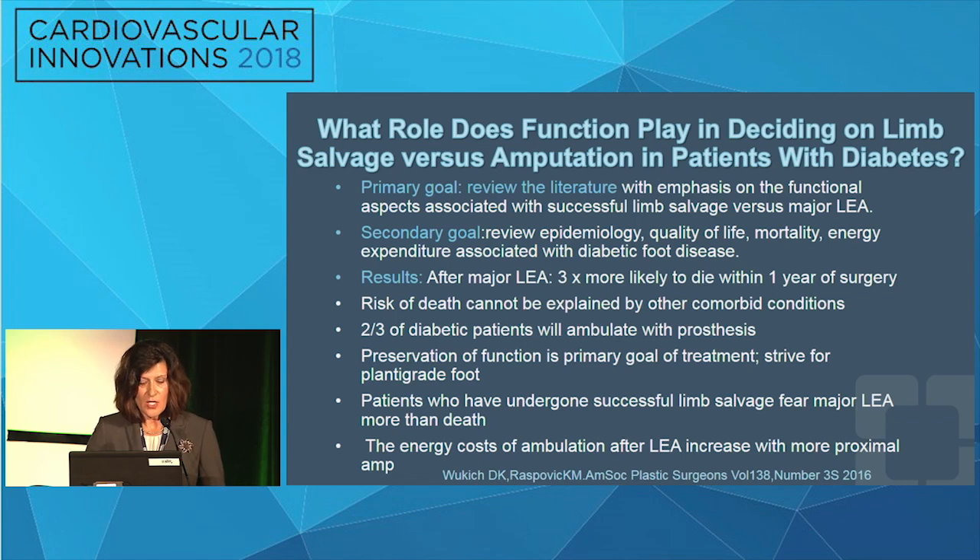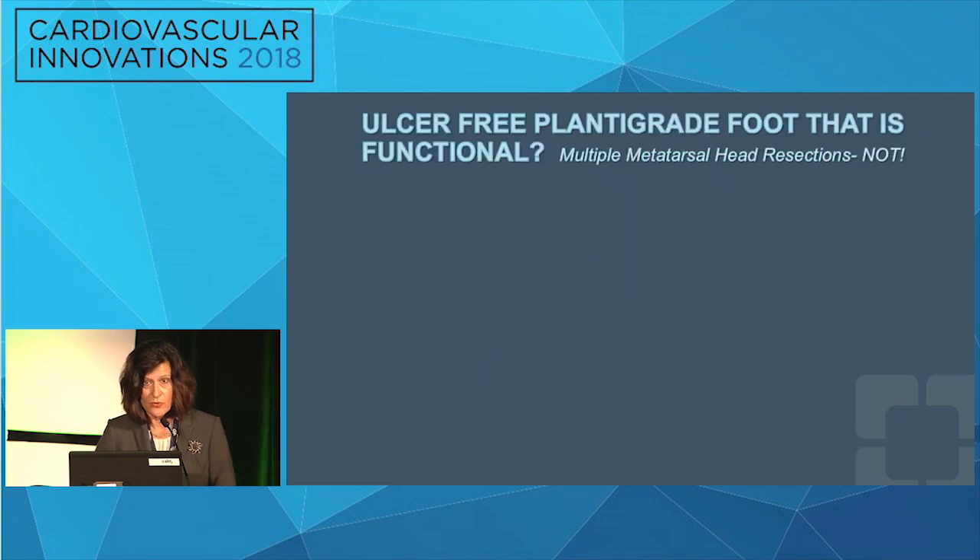What role does function play in deciding on limb salvage versus amputation in patients with diabetes? Wukic Respovic's group aimed to review the literature with emphasis on functional aspects of successful limb salvage versus major lower extremity amputation, and also reviewed epidemiology, quality of life, mortality, and energy expenditure in diabetic foot disease. Results showed that after major lower extremity amputation — ankle and proximal — patients were three times more likely to die within one year. The risk of death could not be attributed solely to comorbidities. Two-thirds of diabetic patients did ambulate with a prosthesis. Patients who underwent successful limb salvage feared major lower extremity amputation more than death, and energy cost of ambulation increased with more proximal amputation — a finding established in 1976 that still holds.